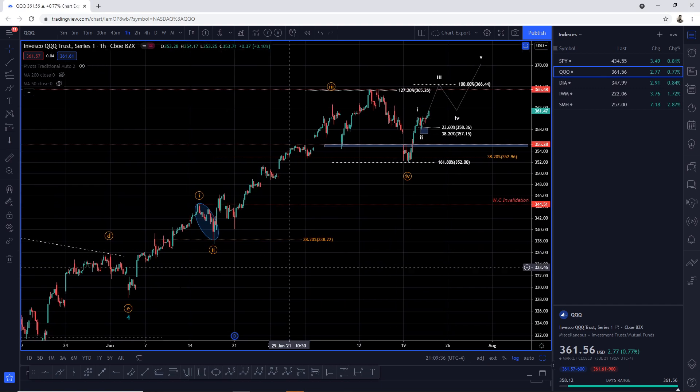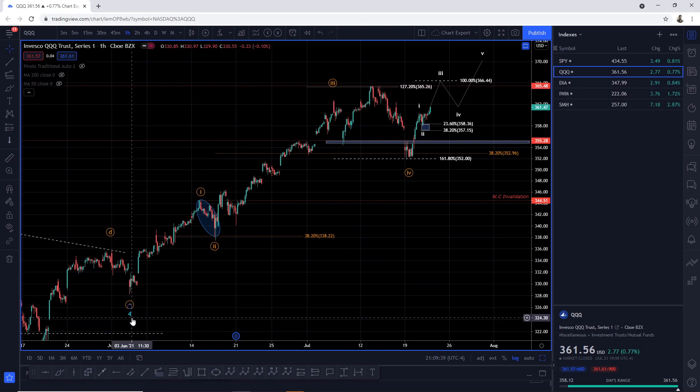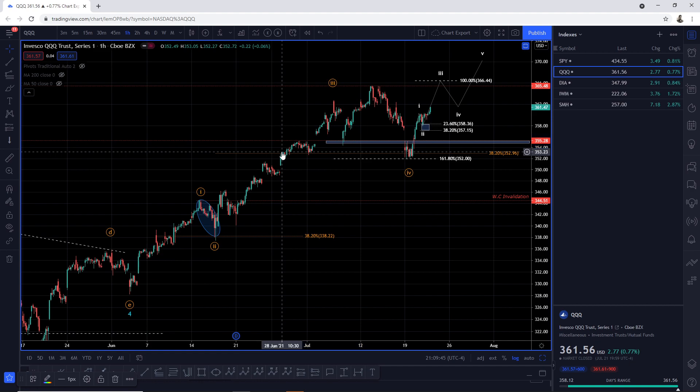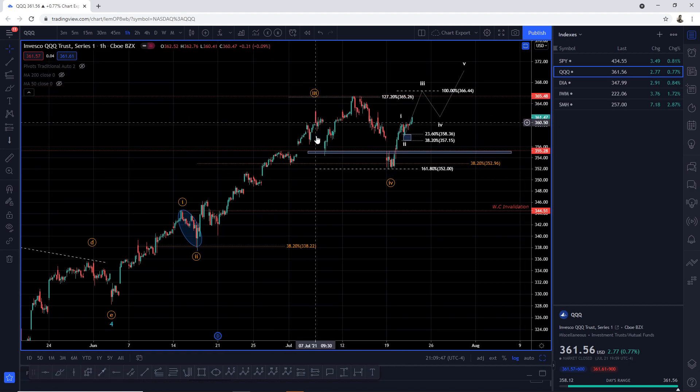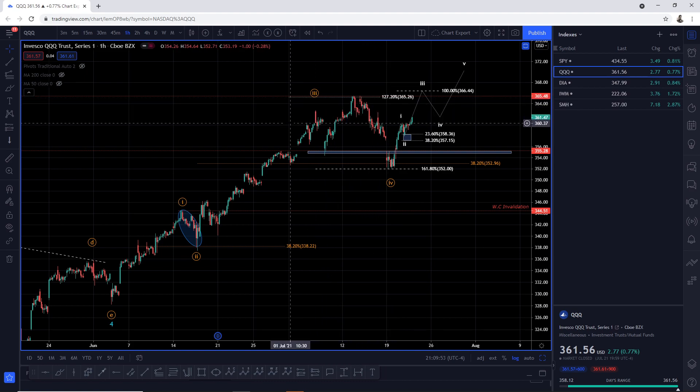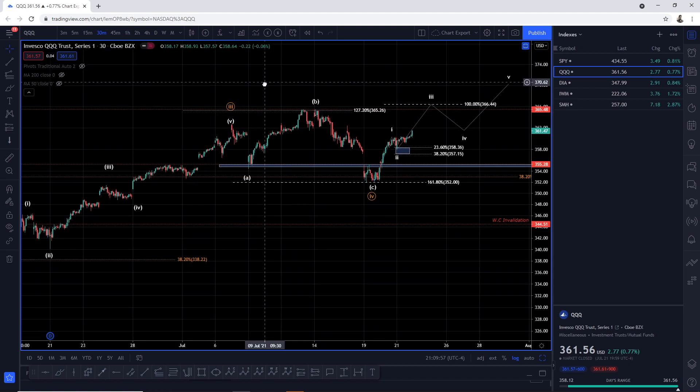On the QQQs, off the triangle in the post wave four, we go up in wave one, down into the 38.2 retracement support, five waves up in wave three. The wave three pullback comes in the wave A, B, and C. Wave A, then wave B gives a retracement to the 1.272 resistance level. Let me take it down to a 30-minute time frame where you will see this further.